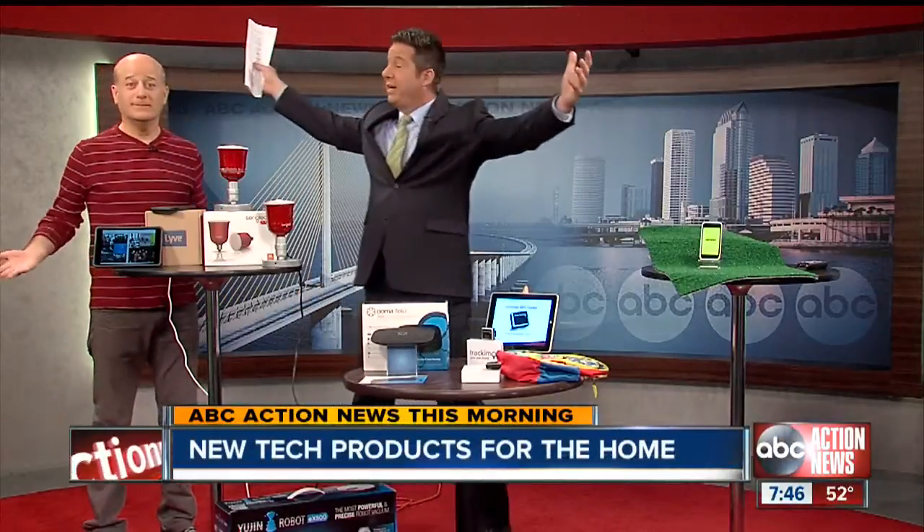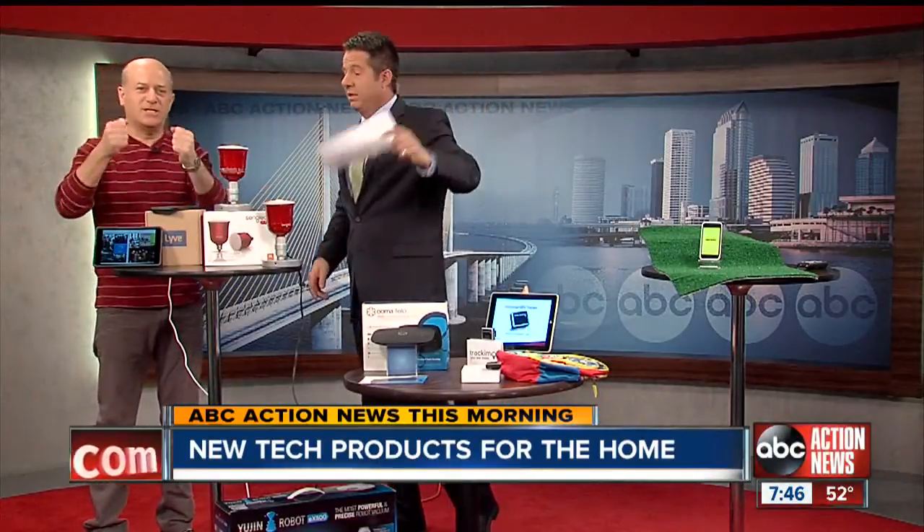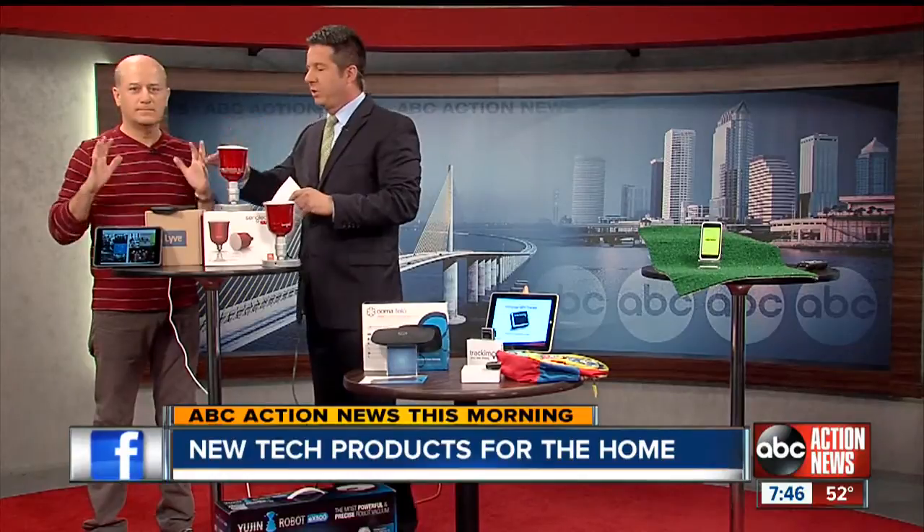What I want to get started with is the Innovation Insider is here, Steve Greenberg. Always a pleasure. Author of Gadget Nation. I love it when you are here because you have the best things with you.